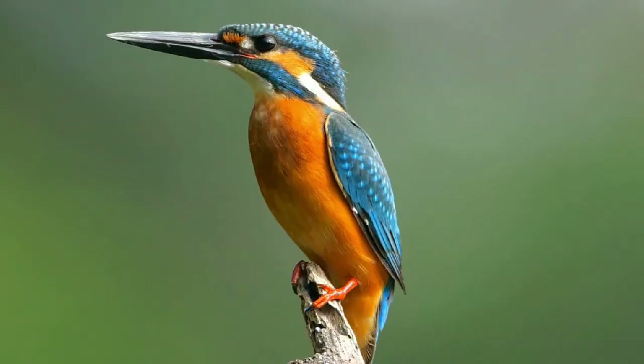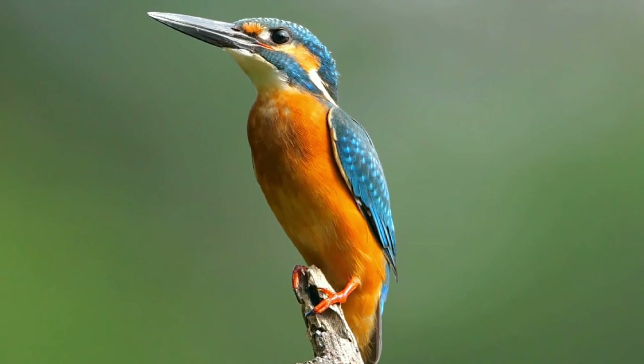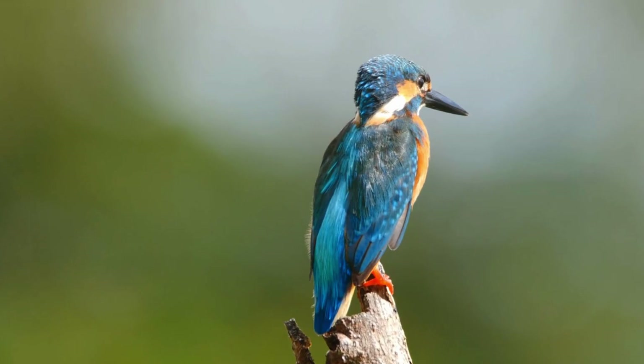The kingfisher is one of the most colorful birds. It has beautiful bright plumage, but despite its extraordinary coloration, it can be difficult to spot when standing in the shade of a mottled tree. Even in flight it is not very noticeable, and its shy nature means it's not often seen.